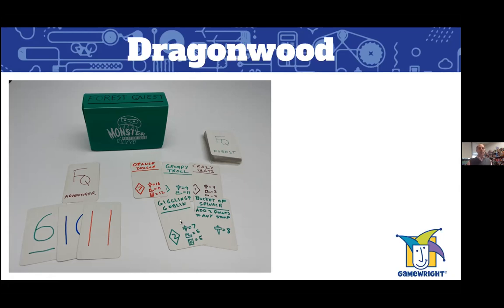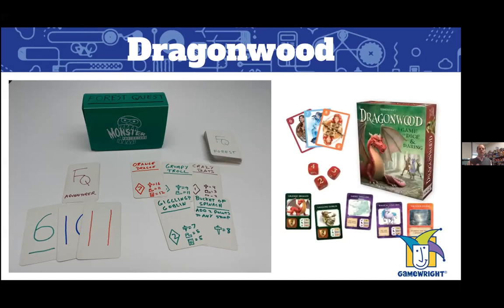At its essence this game really just needed some cards, numbers, and simple iconography. When we played it, the game shone through despite the prototype not having much art. That's one of the most important things to keep in mind: don't worry about the art — worry about the playing experience. You can see how the final Dragonwood kept the same structure; for example, the orange dragon card went from just 'orange dragon, number 7' to a beautifully illustrated card, but it's basically the same game.